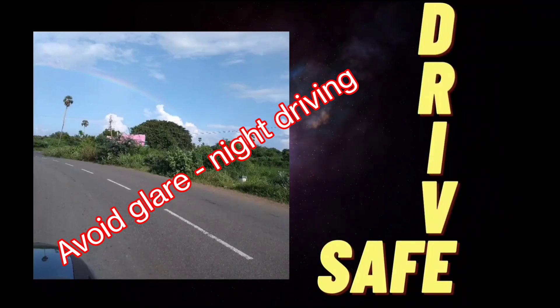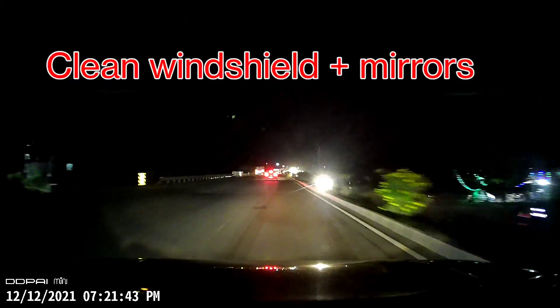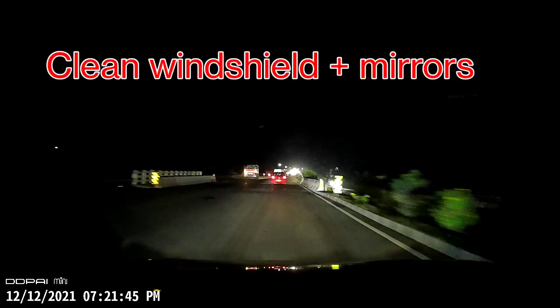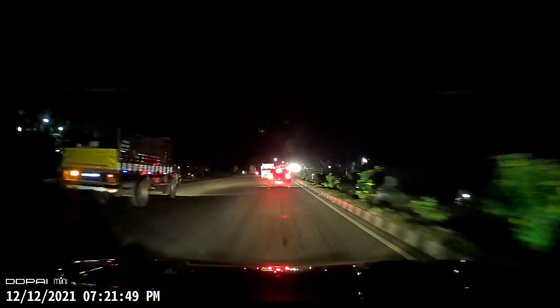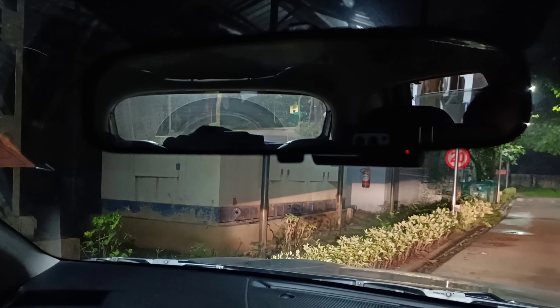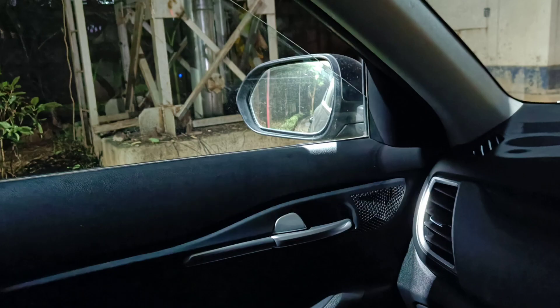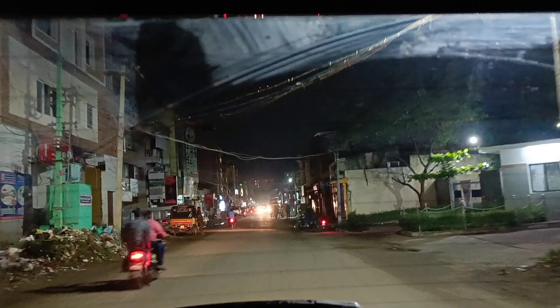One tip is to keep your windshield as clean and as free from marks and scratches as possible. And it's not just your front windshield — your inside rear view mirror, both your outer rear view mirrors, the glasses on either side, as well as the rear windshield.